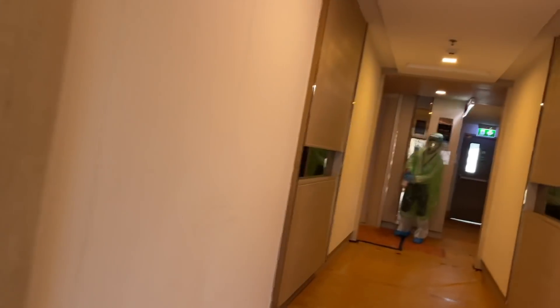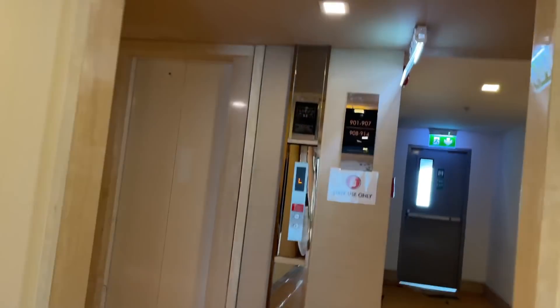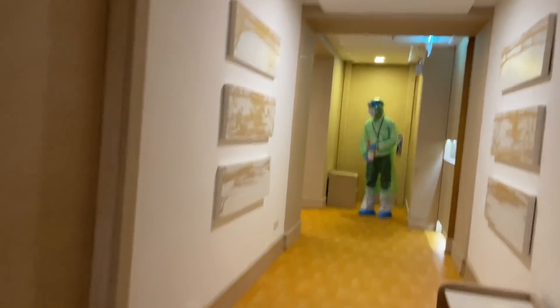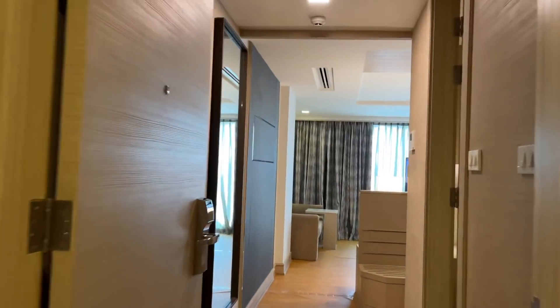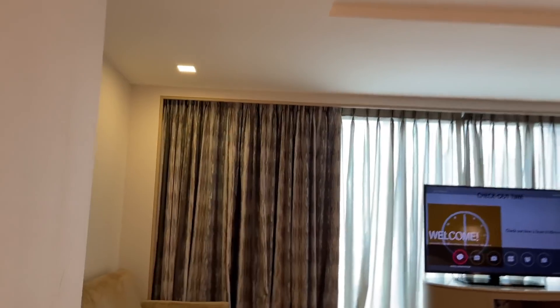A couple things to point out on the way to my room — the floor looks like wood but it's actually plastic, and I'm assuming there's carpet underneath. It runs all the way to my room. There's a guy with an orange spray bottle spraying disinfectant on the floor. With the disinfectant and the plastic it's slippery everywhere, but they're trying to be extra careful and I get it.